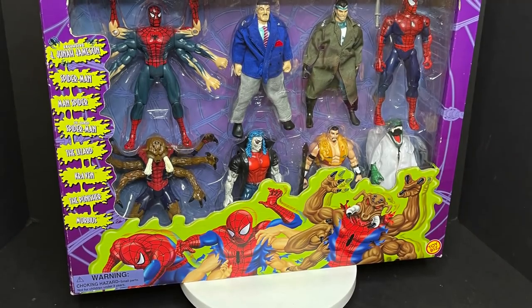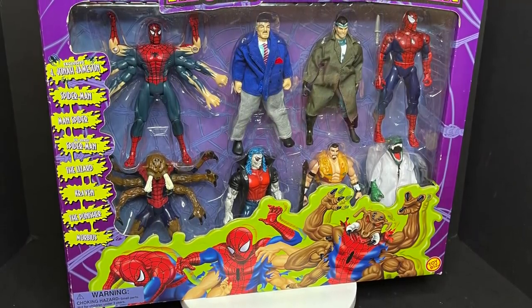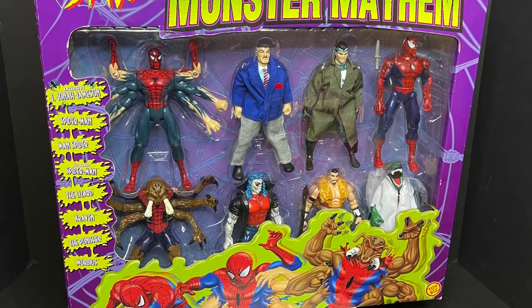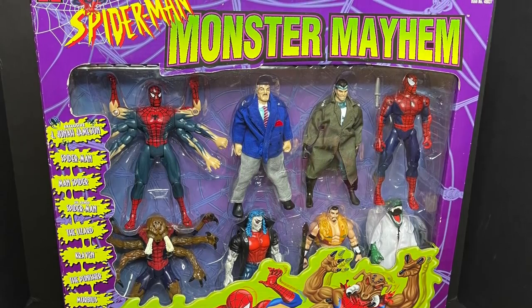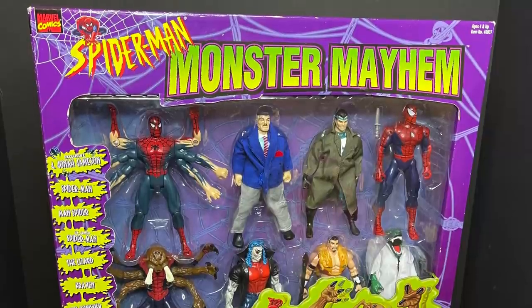Welcome back everyone, Toy Shiz here and I am back yet again to give you guys another Retro Shiz look back at the past. Today we're heading all the way back to 1998 with a little trip to BJ's — it's kind of like a Costco on the East Coast. This is the final Spider-Man the Animated Series figures box set.